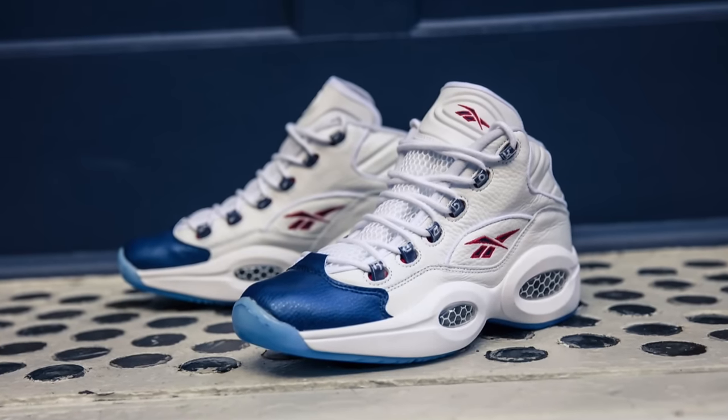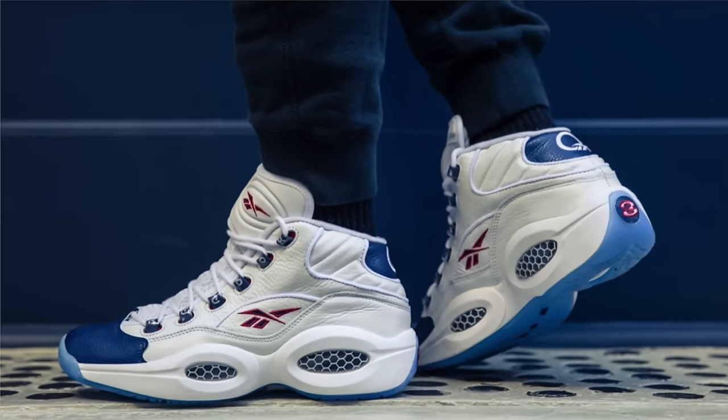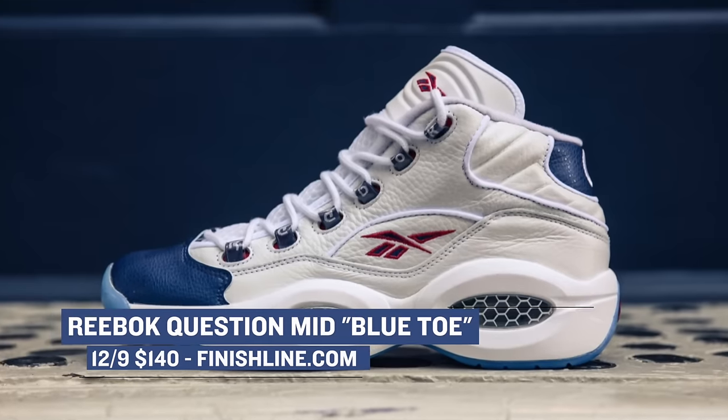Basketball fans are in for a treat this weekend as Reebok Classic is bringing back the Question in the OG colorway. Personally, this colorway and the red toe are my absolute favorites when it comes to this shoe. If you want to grab a pair of classic sneakers, make sure you grab those blue toe Questions over at Finish Line for $140.